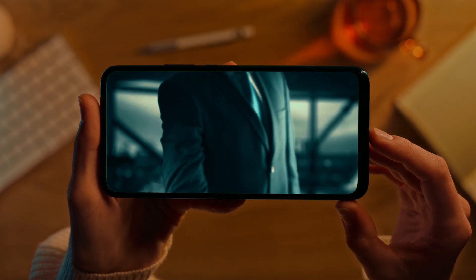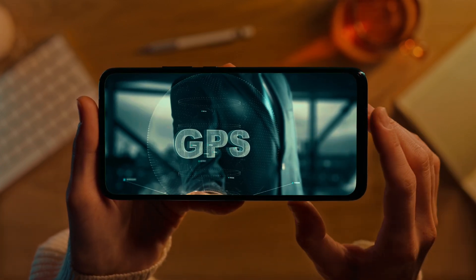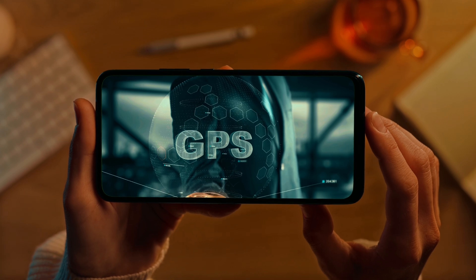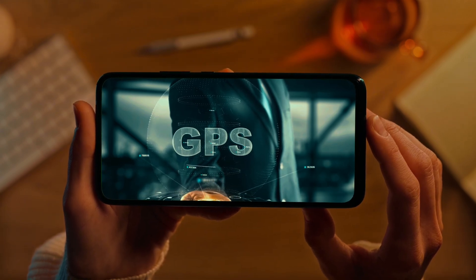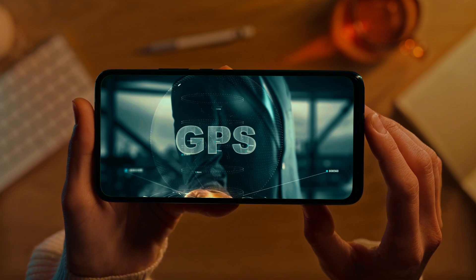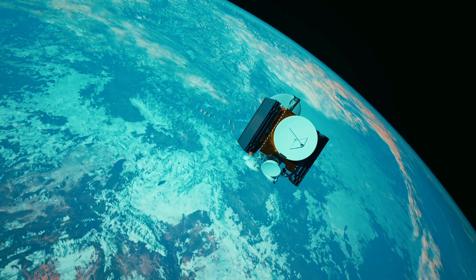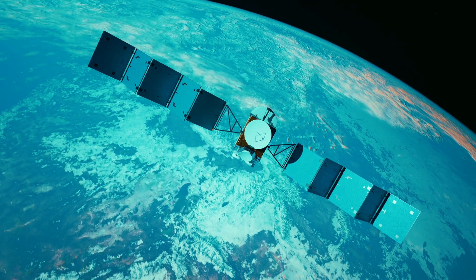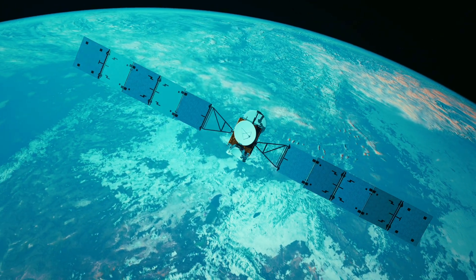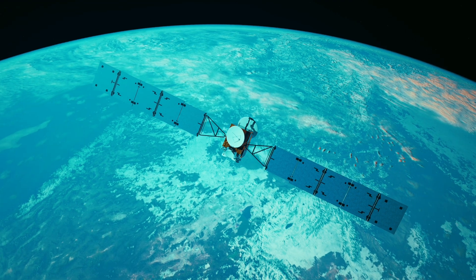We all rely on our phones or car navigation to get us from A to B, but have you ever wondered how that little blue dot actually knows where you are? Let's dive into the fascinating world of GPS and find out how satellites in space help us navigate the Earth with almost pinpoint accuracy.